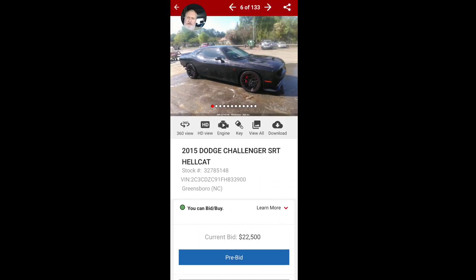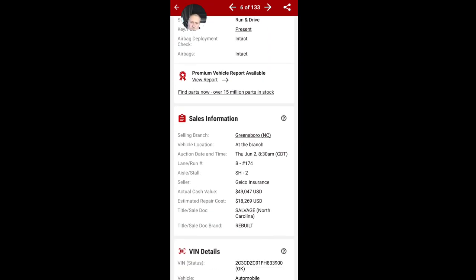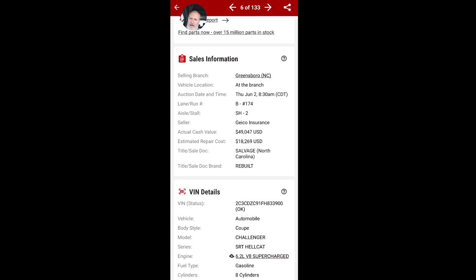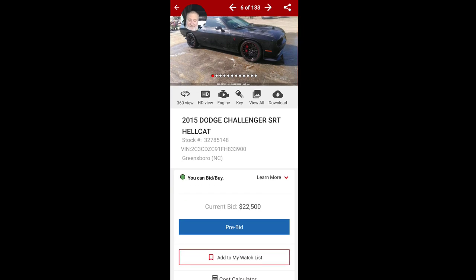That other one — a 2019 — got smashed. Cash value they say is $49k, repair cost about $18,000. But wait — it was already rebuilt once before, I can see the rebuilt brand. And now it's a salvage title, so you'd have to get it rebuilt again. I mean, it's definitely possible — I'm going to add that to my watch list.